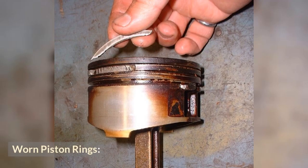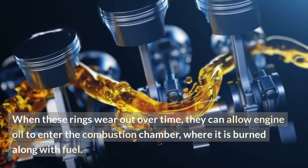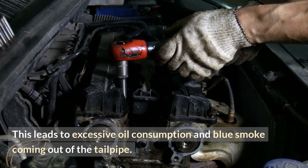Worn piston rings. Piston rings are responsible for sealing the gap between the pistons and the cylinder walls. When these rings wear out over time, they can allow engine oil to enter the combustion chamber, where it is burned along with fuel. This leads to excessive oil consumption and blue smoke coming out of the tailpipe.